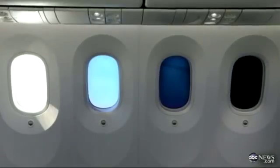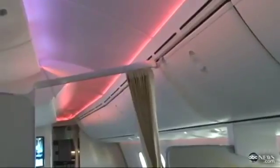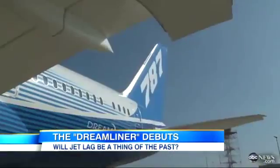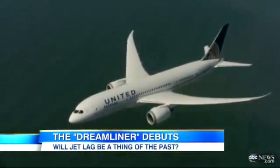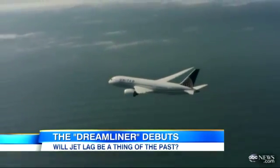The windows are larger and can be dimmed at the touch of a finger. The entrance has more space, and indirect multicolored lighting makes for a calmer feeling on board. It helps create a sense of spaciousness above. A new generation of plane designed to fly longer, cheaper, and with style. For Good Morning America, Jim Avila, ABC News, Seattle.